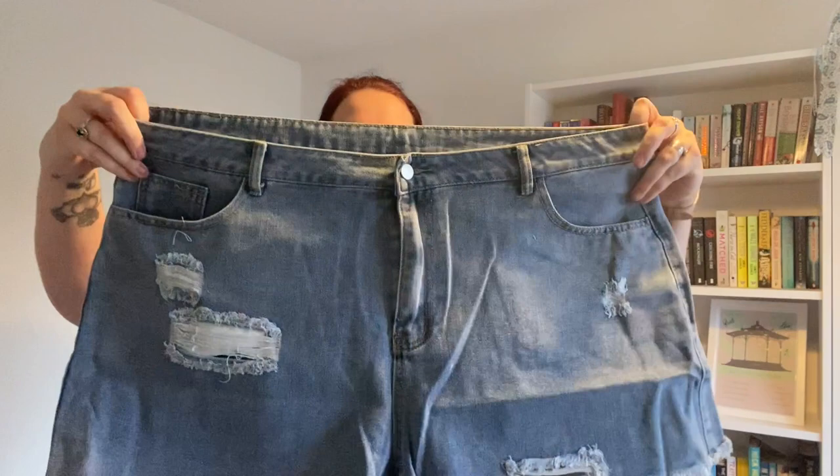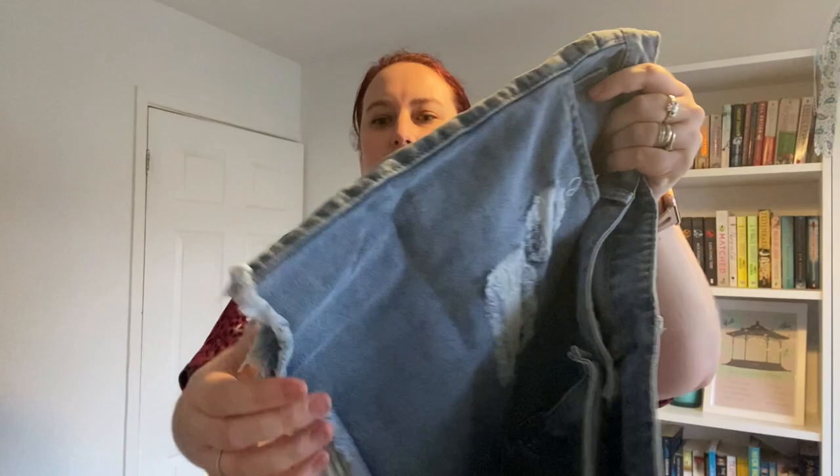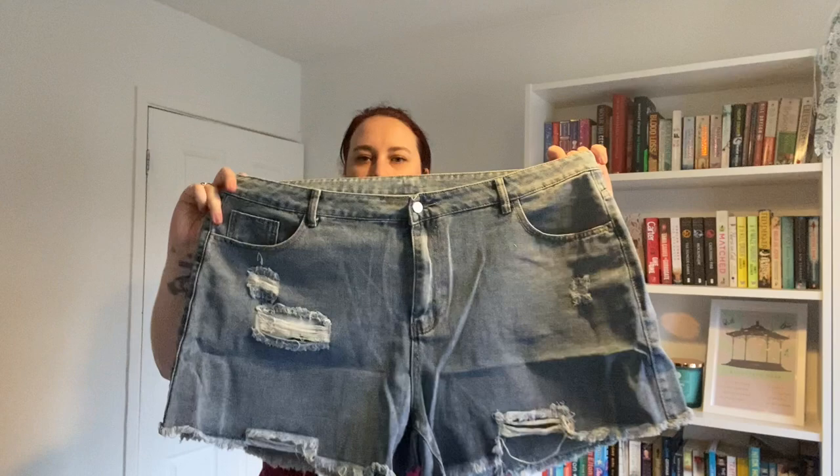Next up is a slightly darker colour. Again your normal button and zip closure, pockets front and back as with all the others. These ones have got a bit of distressing on the front and nothing on the back, and they've got the raw hem. Fairly standard shorts — these ones are pair number five.